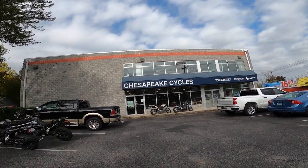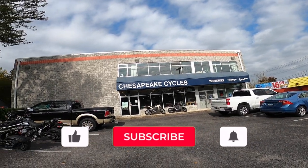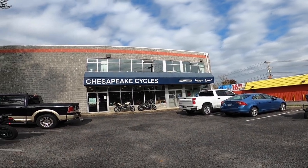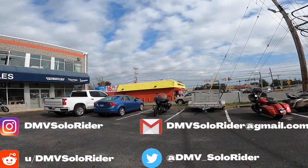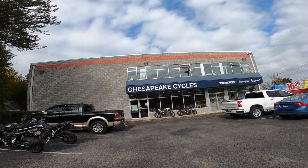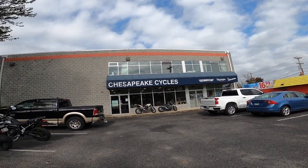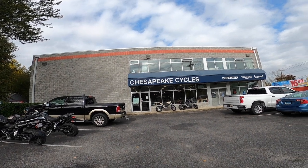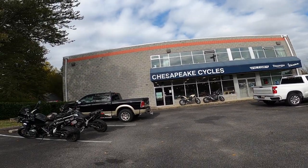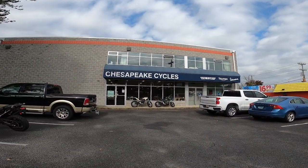Hey guys, DMV Solar Rider back with another video. Today we are at Chesapeake Cycles in Annapolis, Maryland — this is where I got my absolutely beautiful bright red Indian Challenger right over there. We had to stop in today to get that gas cap replaced, and the great folks here at Chesapeake started working through all these issues that I've experienced with the Challenger so far. More on that later.